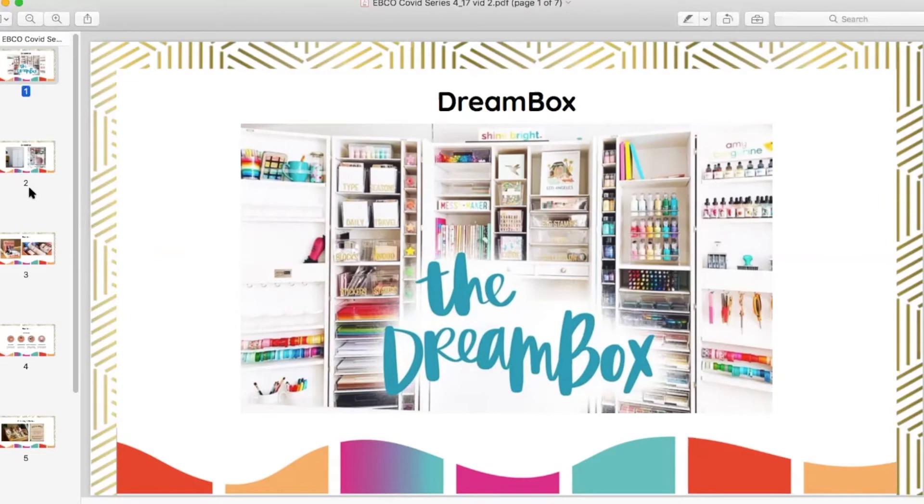Hey everyone, welcome to another episode of EBCO's COVID series. We are going to dig into some things that we are tracking that are super exciting with Kaylin launching with the Dreambox, which really has us inspired.